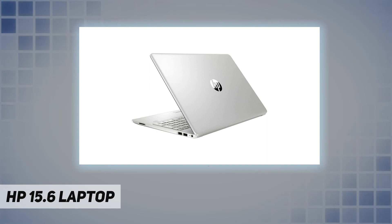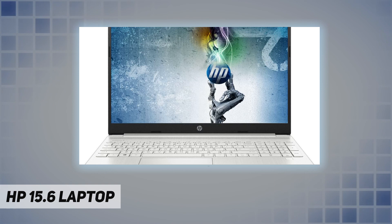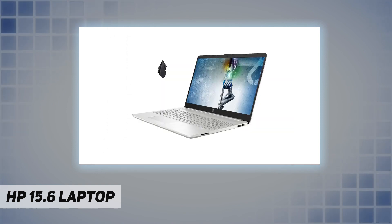Built-in HD webcam: HP True Vision 720p HD camera with integrated dual array digital microphones. Media drive: multi-format SD media card reader. Ports: 1x USB Type-C, 2x USB 3.1, 1x AC smart pin, 1x HDMI, 1x headphone/mic combo jack, 1x multi-format SD media card reader.